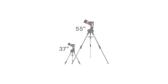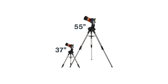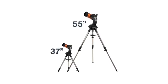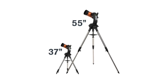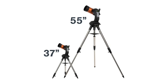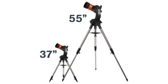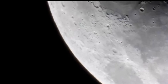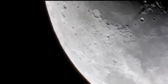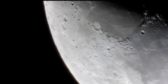Number three: computerized go-to mount. One of the most user-friendly aspects of this telescope is the go-to mount. This computerized system makes locating celestial objects effortless. With just a few button presses, the go-to mount automatically aligns with and locates thousands of astronomical objects for you. Whether you're new to astronomy or an experienced observer, this feature eliminates the need for manual star hopping and helps you find objects with precision. The system is intuitive, allowing users to focus on observing rather than struggling with setup.